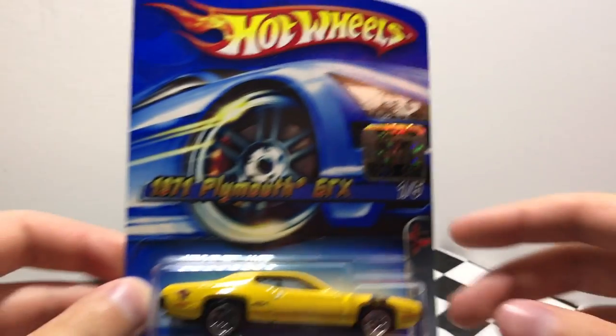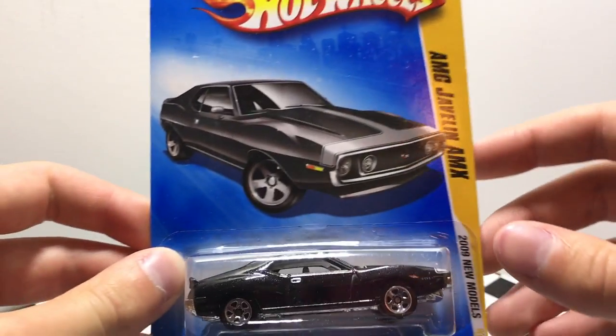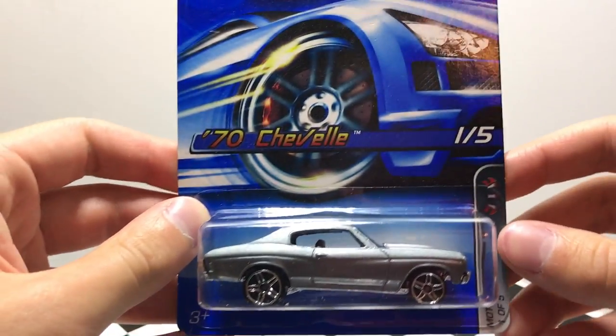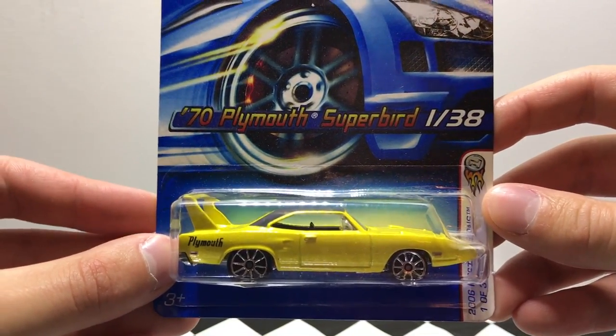This is one of my favorites — it's the 1971 Plymouth GTX in yellow with the black nose. I also grabbed a slate gray AMC Javelin AMX. This is a pretty cool silver 1970 Chevelle. Another one of my favorites here — it's a bright yellow 1970 Plymouth Superbird.